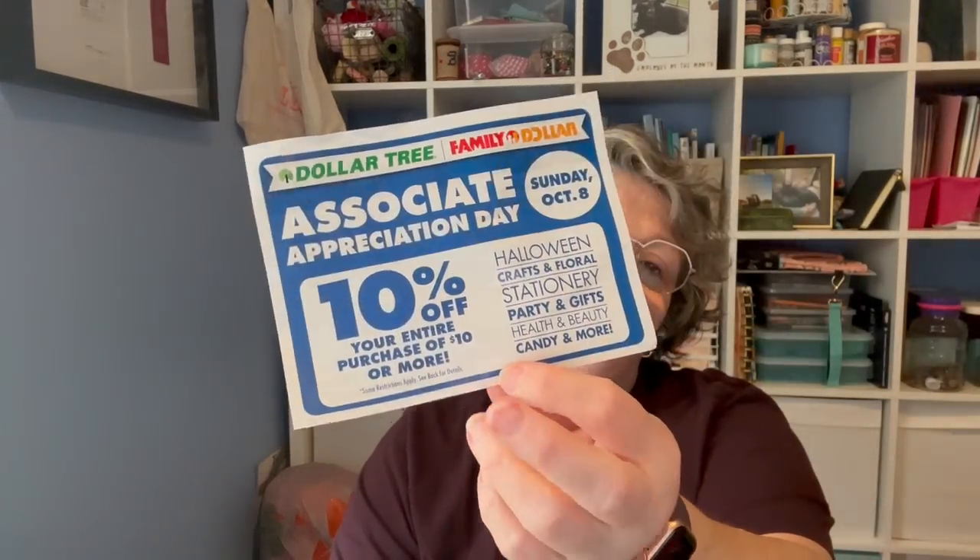Oh, I like that color — that's pretty! I think I missed the associate sale. On the eighth, Dollar Tree is having a 10% off sale, so there's that.